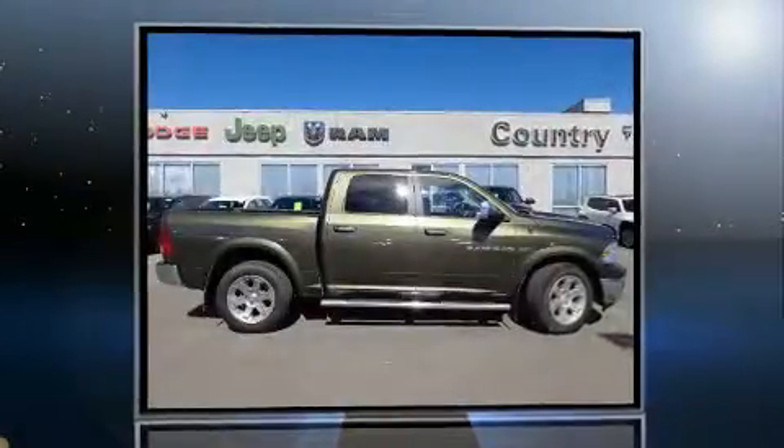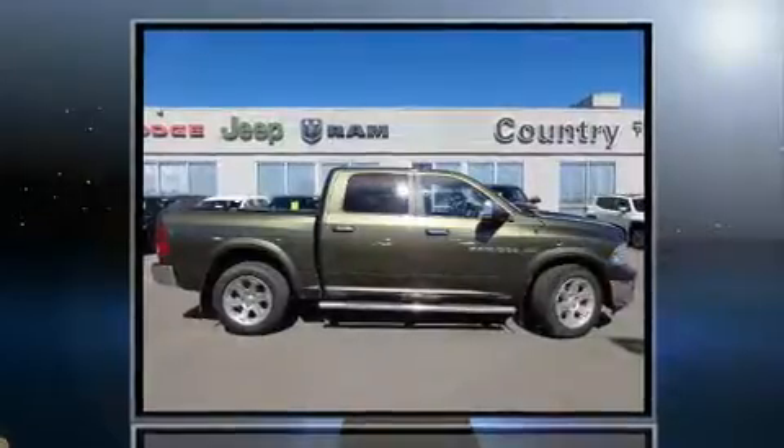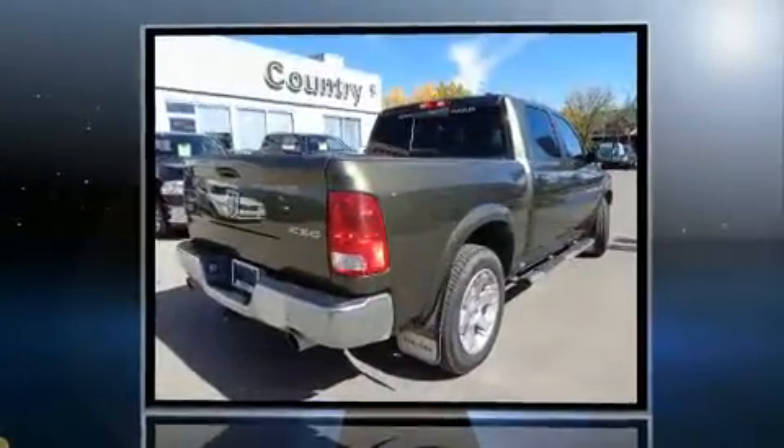You can expect a lot from the 2012 Ram 1500. It features an automatic transmission, four-wheel drive, and a powerful eight-cylinder engine.